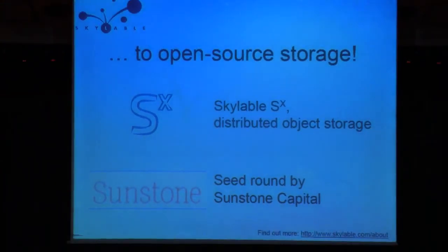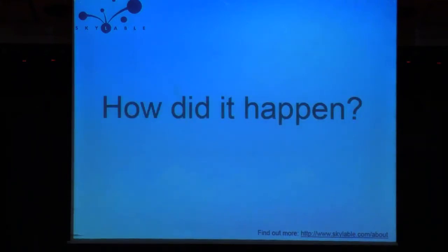Right now we are working on distributed object storage. It's open source too, because we love open source. We received a seed investment from Sunstone Capital, a leading VC firm from Denmark, very active in the open source world.